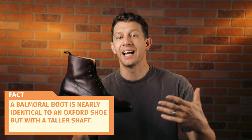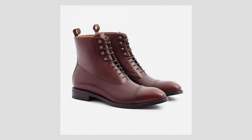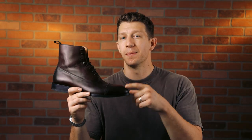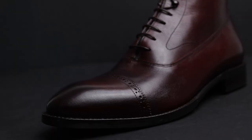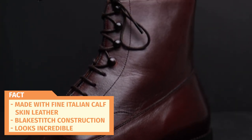It's considered a Balmoral boot, which is nearly identical to the construction of an Oxford shoe, but with the taller shaft making it a boot. In dressy situations, shoes are usually the go-to and generally considered more formal, but sometimes a man just wants to wear a boot. I like wearing boots for more formal occasions because when you sit in a suit and the pant leg rides up, it reveals more leathery goodness — so it's just a great look. The Beckett Simonon Elliott is, in my opinion, the best bang for your buck. It's made from fine Italian calfskin leather, it has Blake stitch construction, and it looks incredible.